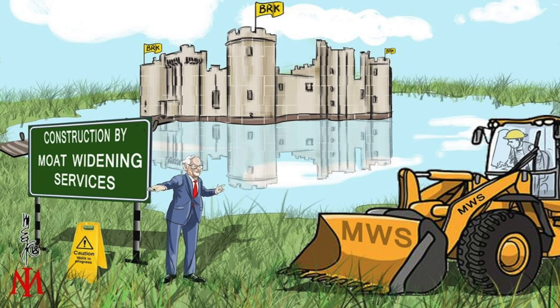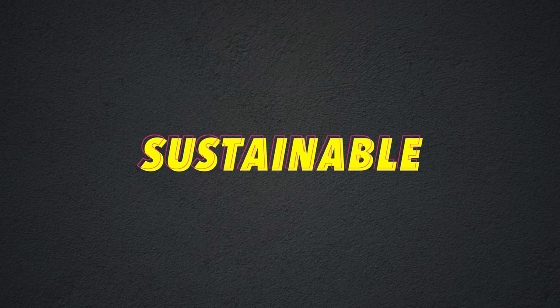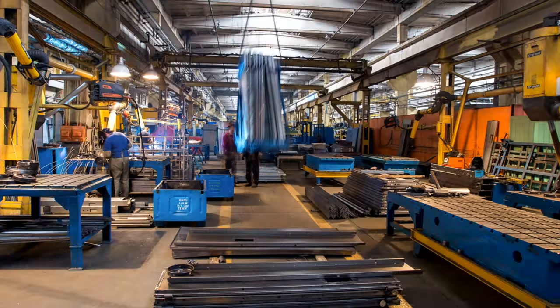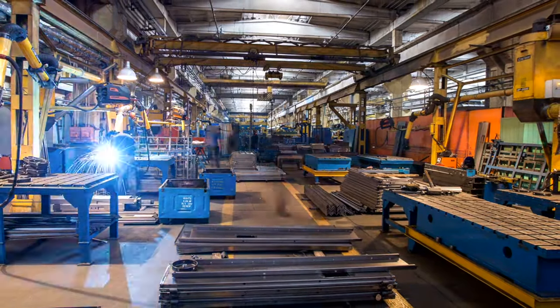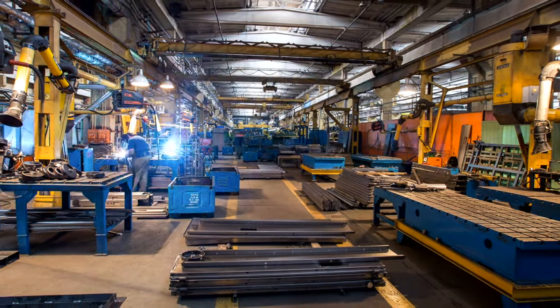First of all, we need to specify exactly what a moat really is, because I see a lot of people making false statements about what they think a moat is. Warren Buffett described the term economic moat as a company's sustainable competitive advantage over rivals, allowing that company to protect its market share and profitability. The three key words you need to understand are sustainable competitive advantage.